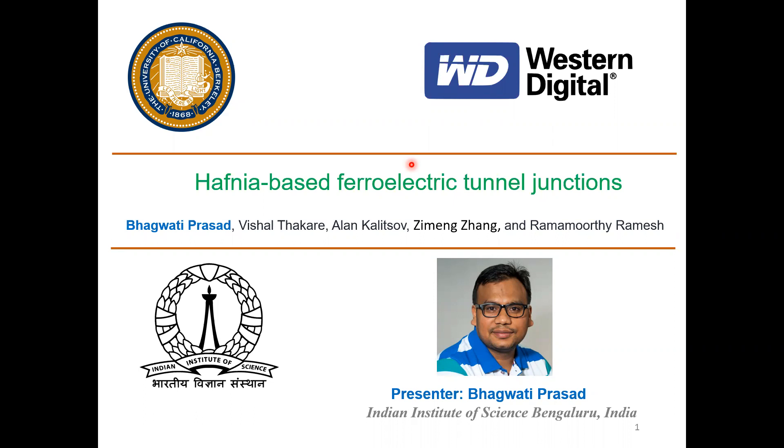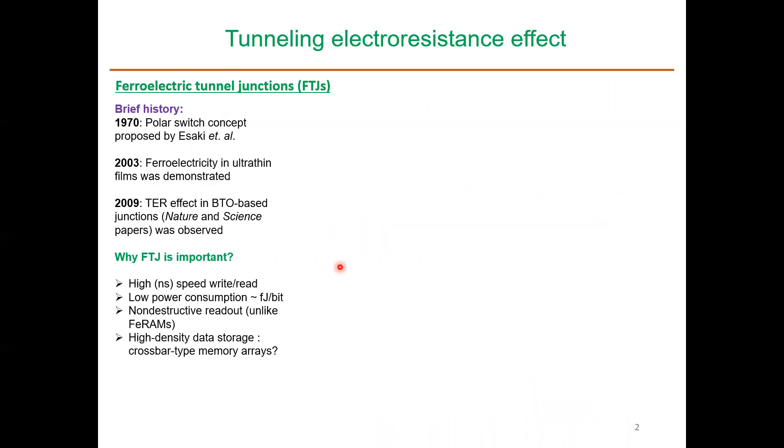Why are we interested in ferroelectric tunnel junctions? Because this is a kind of non-volatile memory. As we all know, the community has been vigorously working on various emerging non-volatile memories to solve the memory wall issue in current computational architecture. Let me briefly tell you how ferroelectric memories work.